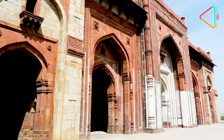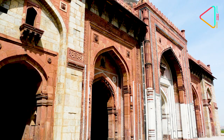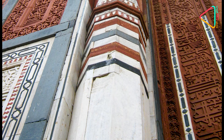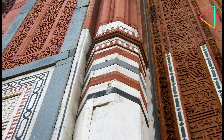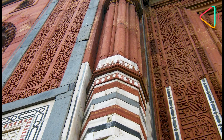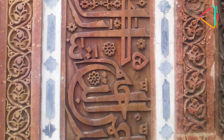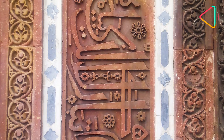Here you can see a unique combination of geometric patterns made up of a mix of marble and granite. One can easily witness a touch of Afghani architecture within the central arch, with red sandstone and white marble being the dominant source materials throughout. All the arches have been decorated with Quranic verses on their rectangular borders.